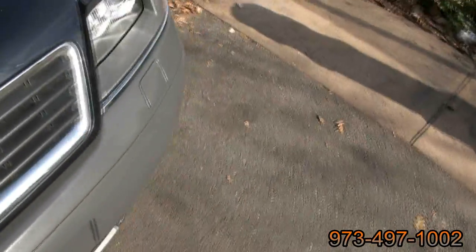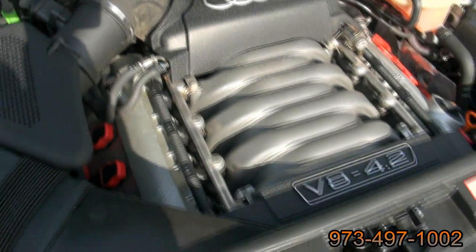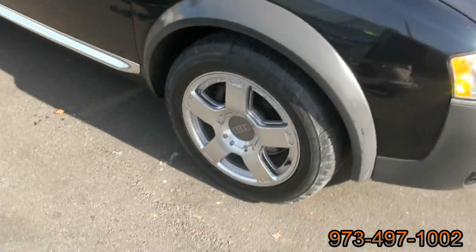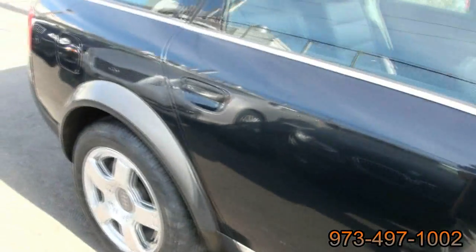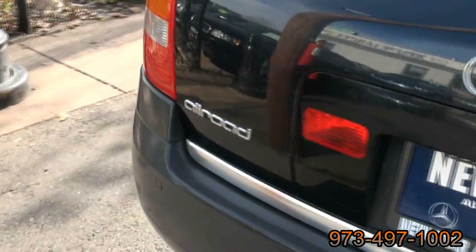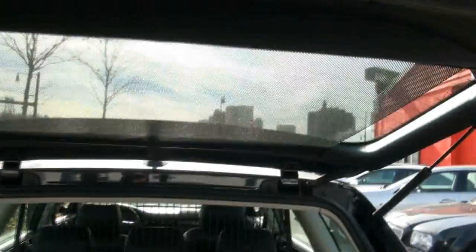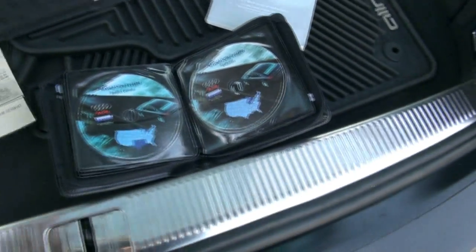It even has the headlight washers. Those Pirellis are big money. That's always been a cool factor to this vehicle. Same badging as you'll see in the rear. It has parking sensors in the rear and also has the rear sunshade.